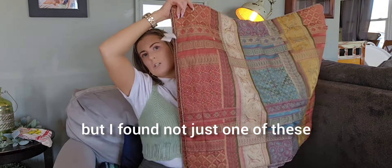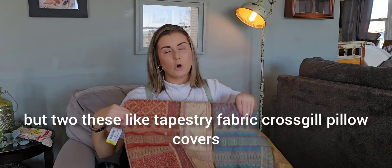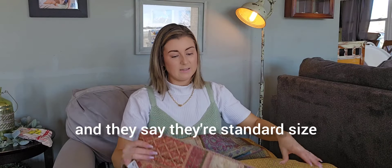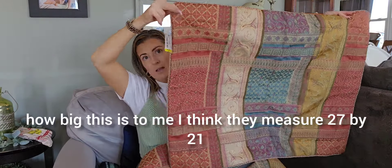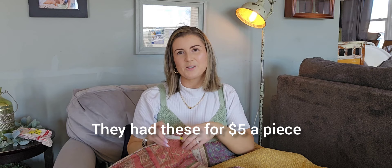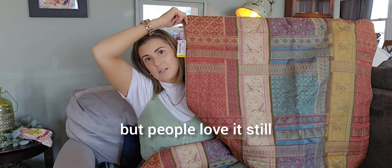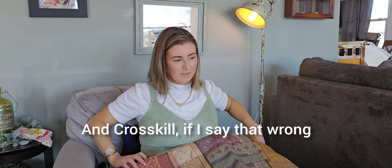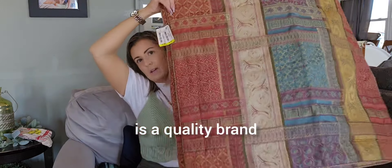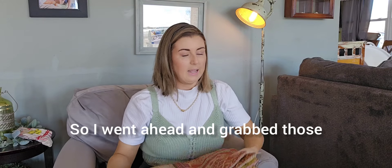I found not just one but two of these tapestry-fabric cross-stitch pillow covers. They say they're standard size but they measure about 27 by 21. There are two of them — I was going to pass if it was just one. They had these for $5 a piece, which isn't bad. The pattern is a dated style, but people love it still. Cross Skill is a quality brand and if you check comps, they're actually pretty decent. So I went ahead and grabbed those.